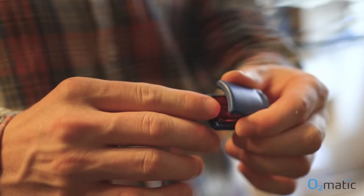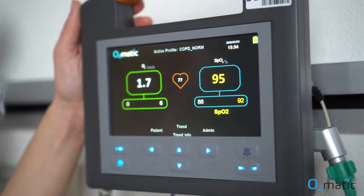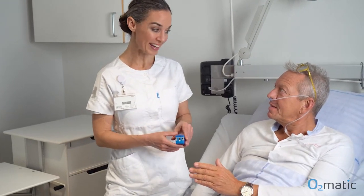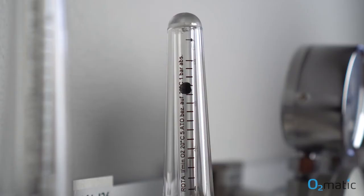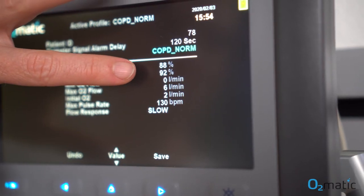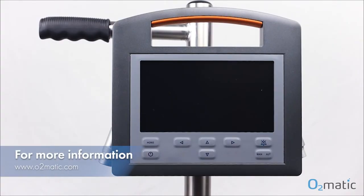With automatic Pro and automatic titration of oxygen, the oxygen saturation is measured continuously and oxygen is adjusted every second if needed. Automatic Pro will also start alarming if the oxygen saturation is below the target. When using automatic Pro, the patient is receiving the right amount of oxygen for 85% of the time, meaning it is safer and represents a significant increase in quality too.